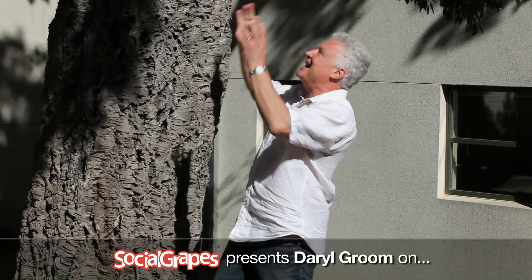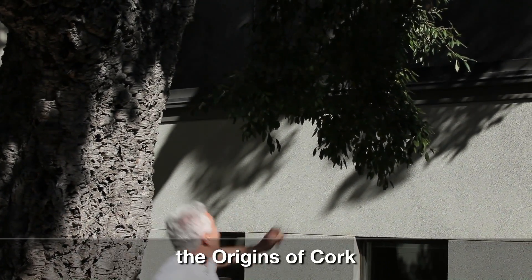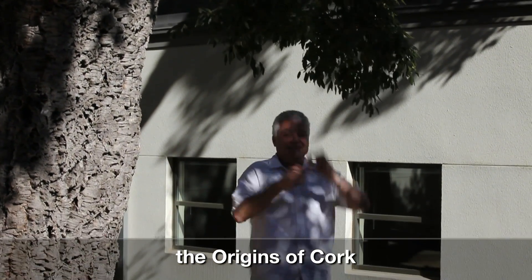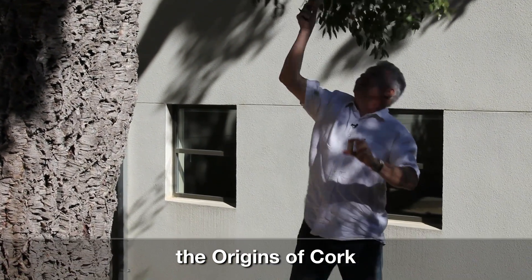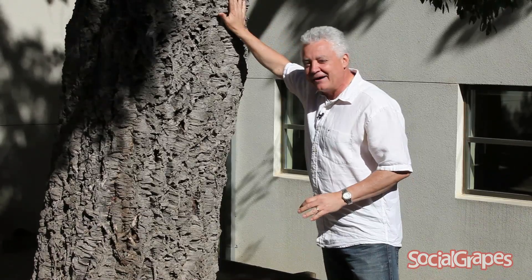Have you ever wondered where cork comes from? They're natural, they come from trees - we're standing under a cork tree and there's a cork and another one. See the two corks? Actually, I wish they grew on trees like that but they don't - they actually grow on the bark of the cork tree.